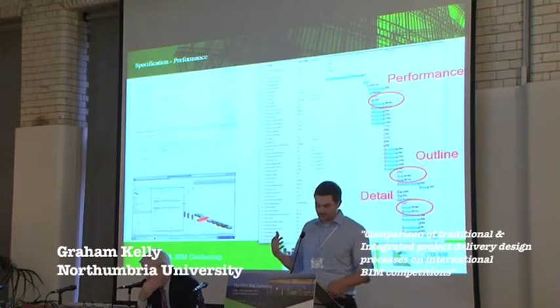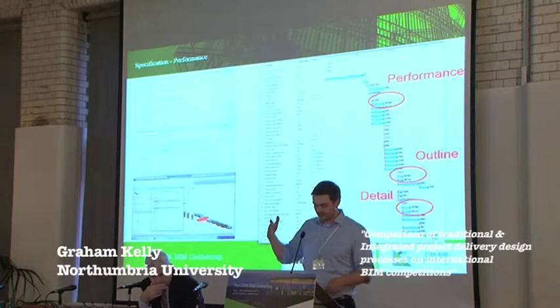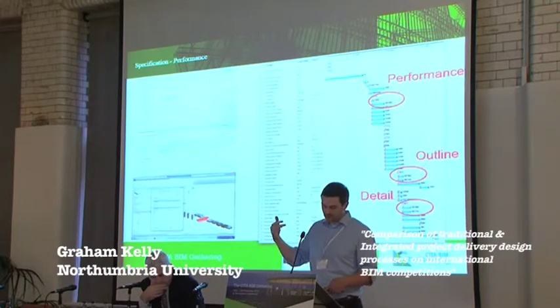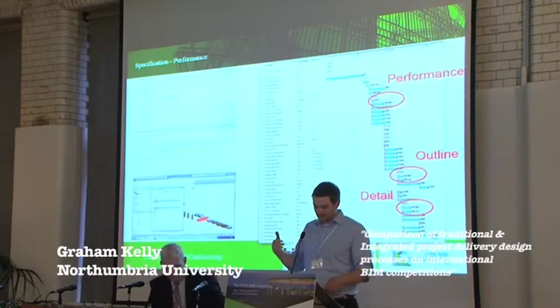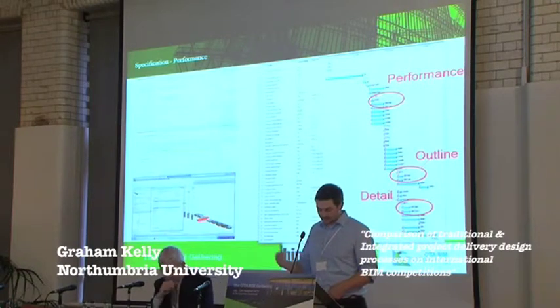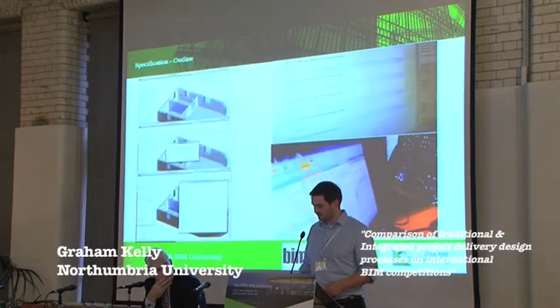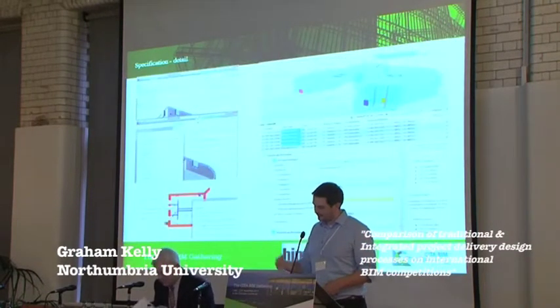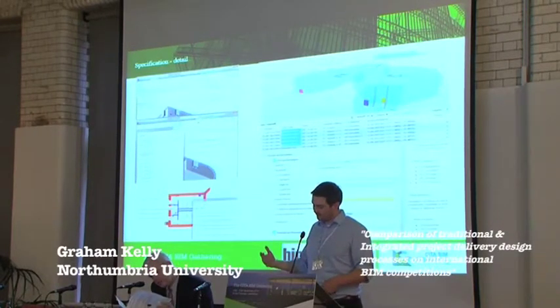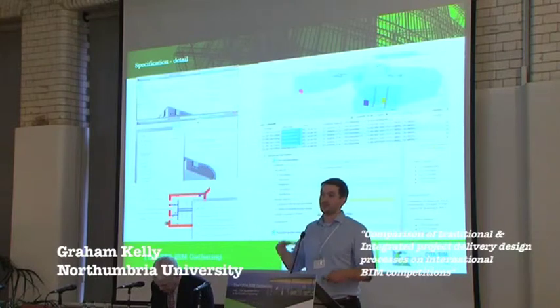Another thing we did within this competition was it was the first time that MBS got involved in terms of creating a spec at the same time as the models. Throughout the 48-hour period we looked at creating three different specifications: first, the performance information specification developed whilst the design team were developing their outline models; second, the outline specification where we could populate detailed objects into the model once the design was developed; and then a further detailed specification where we added more and more information, building that specification up through the process, with MBS working in collaboration with everyone else.